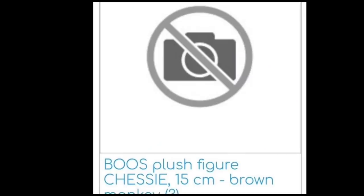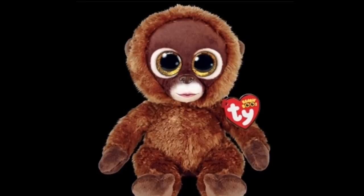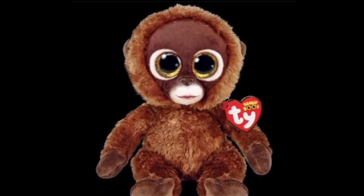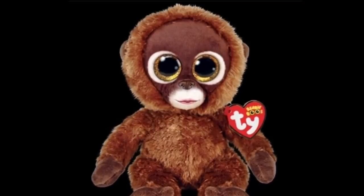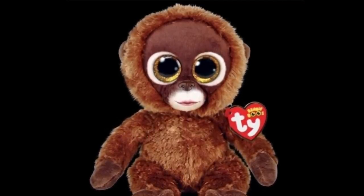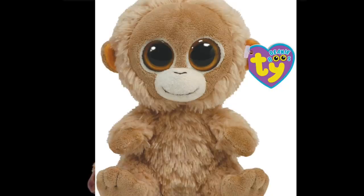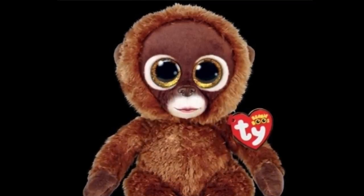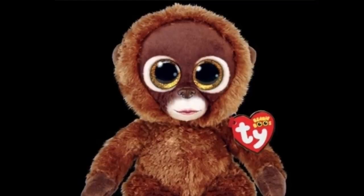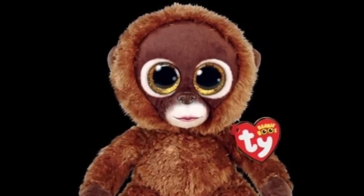You guys might remember from my last Beanie Boo news video — there was a Beanie Boo monkey named Chessie, but we didn't have any pictures of her. Now we finally have pictures! She is a super cute brown orangutan, and we've never really had a Beanie Boo that looks like this before, because the last orangutan, Tangerine, looks 100% different. Chessie is more realistic and really fuzzy looking. A lot of people in the comments think her lips look kind of funny, but I honestly don't think they look weird.